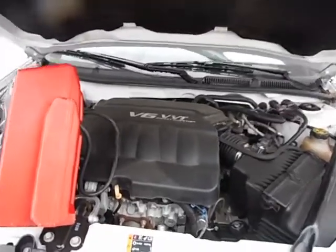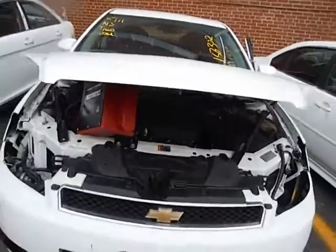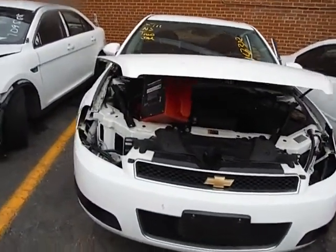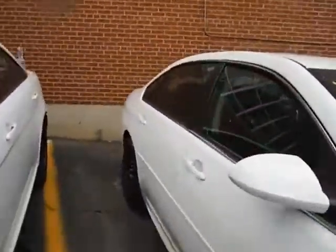Lot number 11882. We have a 2014 Chevy Impala. The vehicle did start up with the jump. Unfortunately, it does not have a battery in this vehicle. Front lights and taillights are missing in this vehicle.